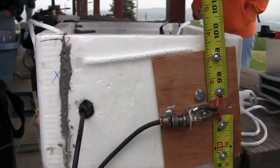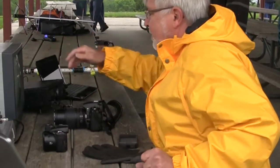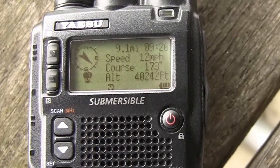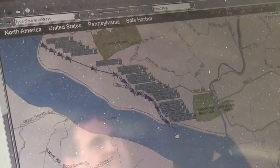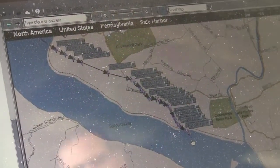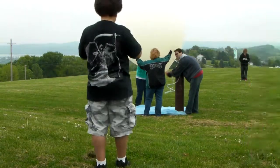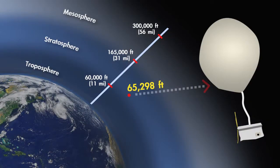Ed made the makeshift antenna out of measuring tape because it's metal and flexible, so that on impact, if it hit anything, it wouldn't damage anything or anyone and would still be able to broadcast. We need that flexibility with tape measure material because once it lands, we need it to keep transmitting its location so we can safely recover it. That flexibility allows the antenna to bend without disrupting its signal. This year we got to 65,298 feet, which is in near space range.